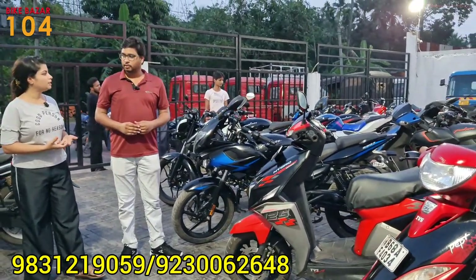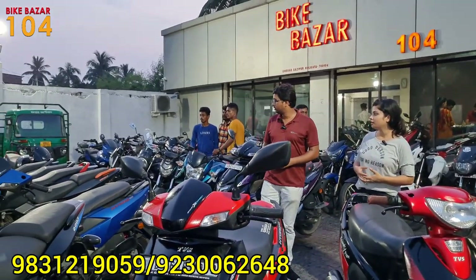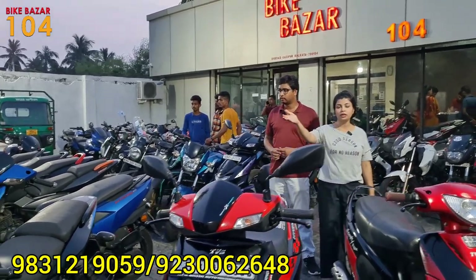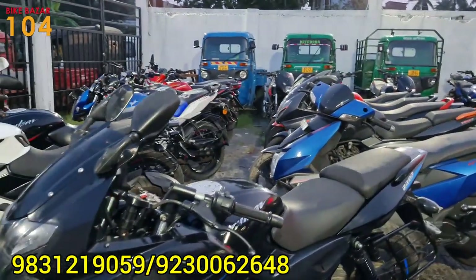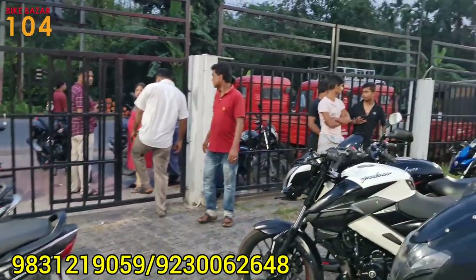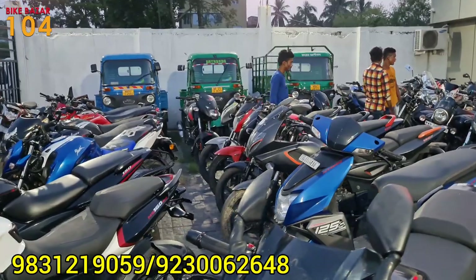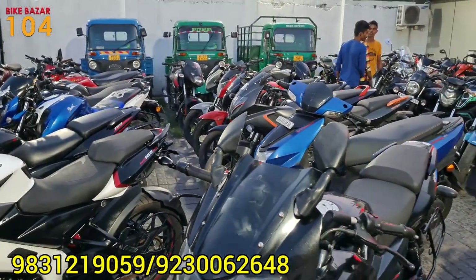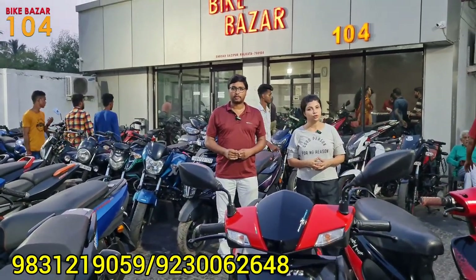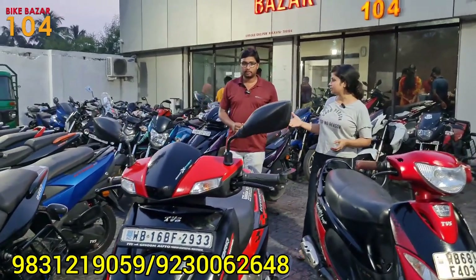This is Bike Bazaar 104 — a very well-stocked used bike dealer. We have commercial and three-wheeled vehicles as well. We have seen a range of bikes in red color, PS4 and PS6 models, as well as blue and green color BS6 models. Prices start from 95,000 for maximum three-wheelers. You can see all of this at Bike Bazaar 104 when we have fresh stock with mixed bikes.